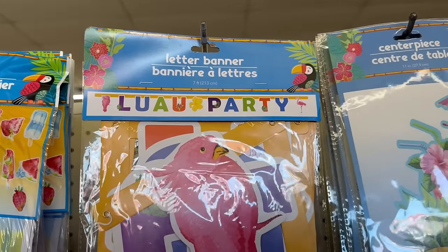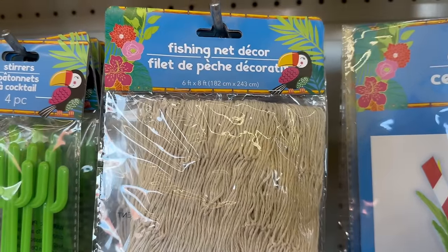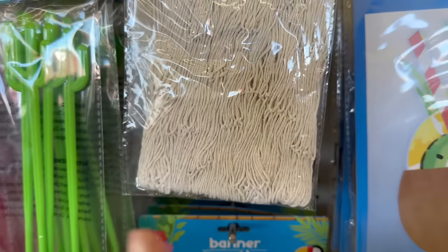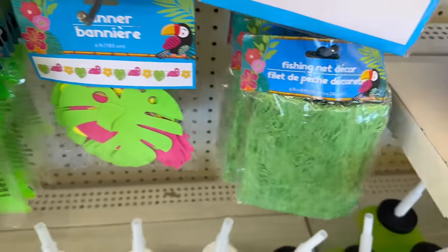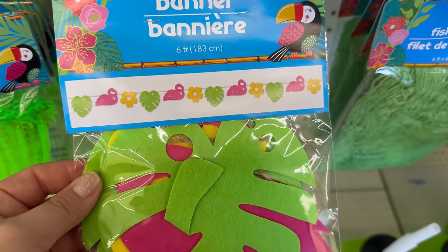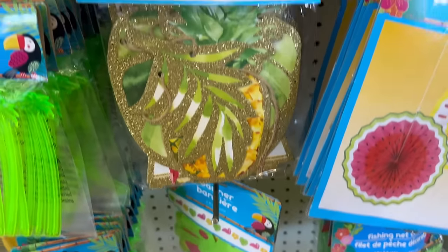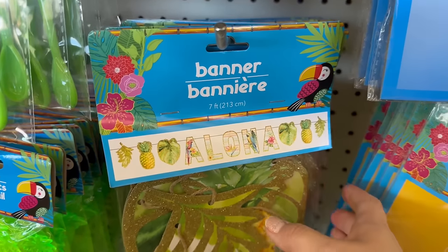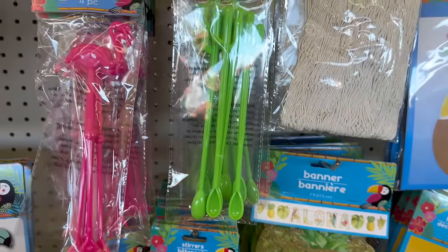You've got the fishnet decorations — these are six feet by eight feet — coming in natural color and green. Right here you also have another banner with flamingos, hibiscus, and tropical flowers that measures six feet. 'Aloha' is seven feet and is also a banner with pineapples and tropical leaves.